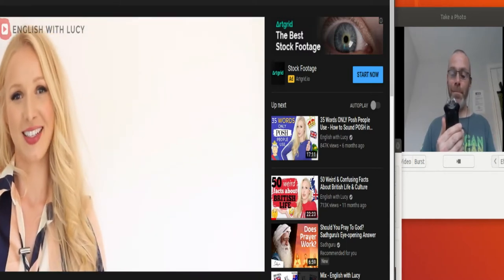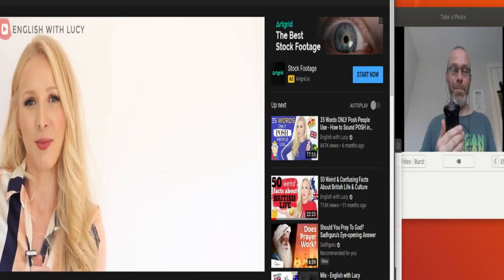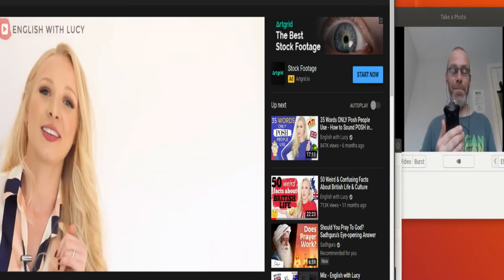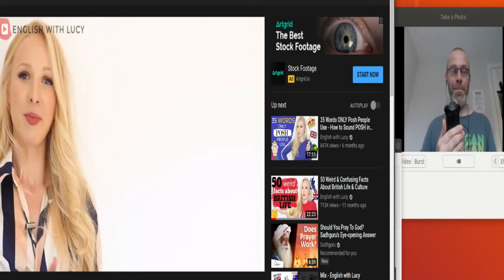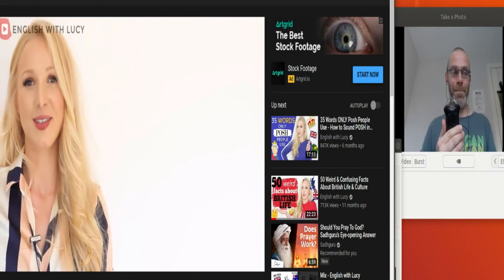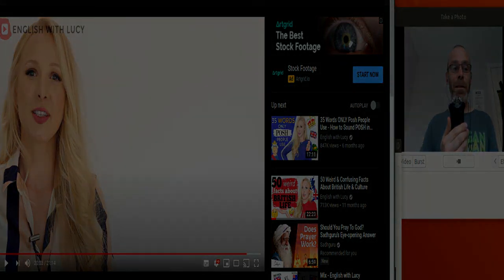That's it for today's lesson on British, Australian, and American English vocabulary. Thank you so much to Emma and Vanessa for joining the channel and helping make this video. Their information is in the description box. Make sure you watch the other video in this two-part series on pronunciation. It just goes to show three very different ways of using English — one Australian, one American, and one English.